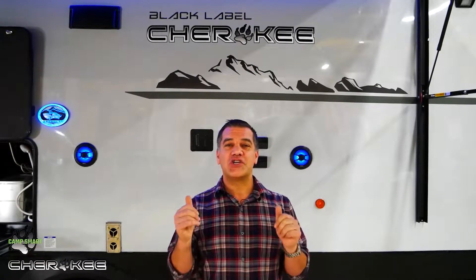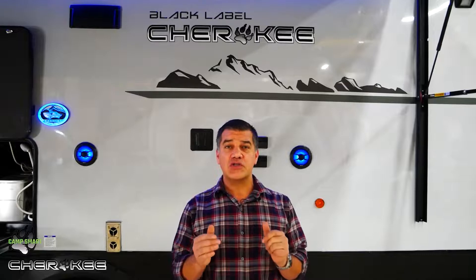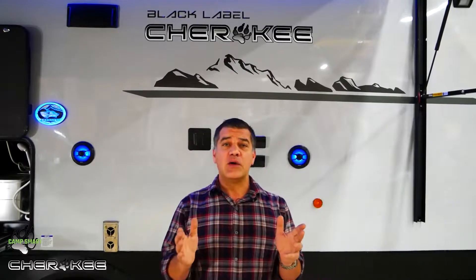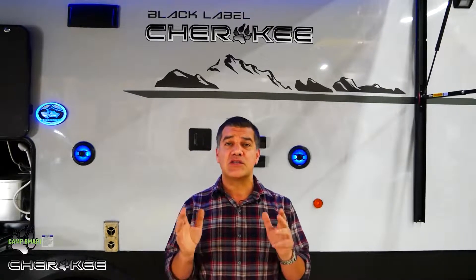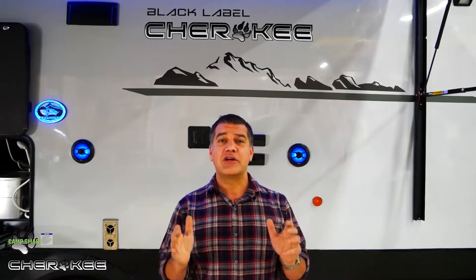Welcome to the top five features of the Cherokee 264 DBH Black Label. This trailer features a front walk-around queen bed, a huge slide out with king U-shaped dinette and sofa, double oversized bunks, and an outside kitchen. Let's have a look.